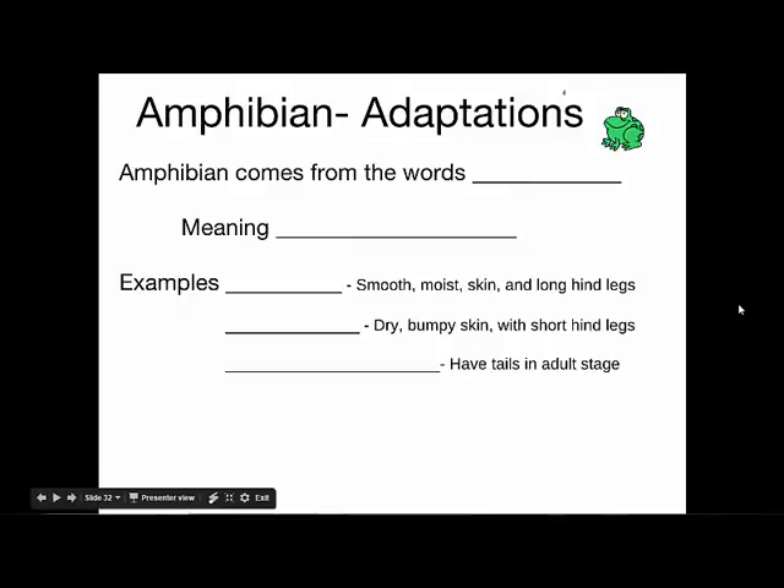Yesterday we started talking about vertebrates, and we talked all about fish, which is one of the classes in the phylum Chordata. Today we're going to talk about another class: amphibians, another class of vertebrates.